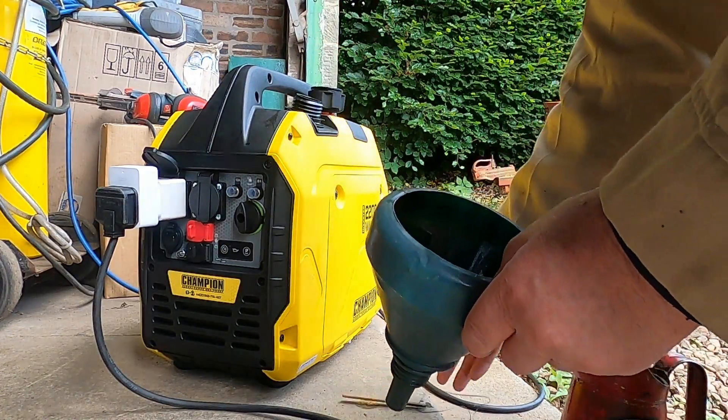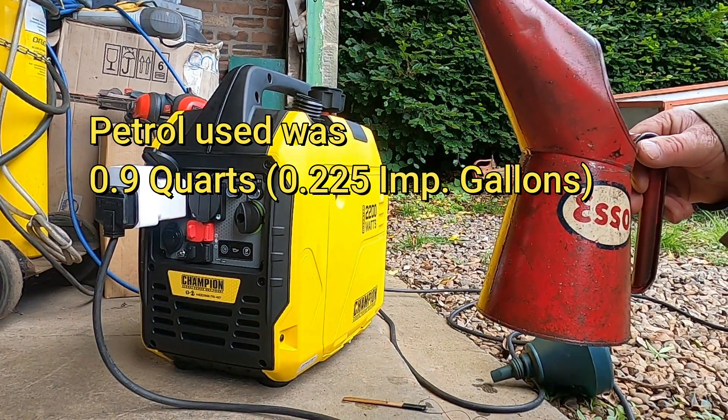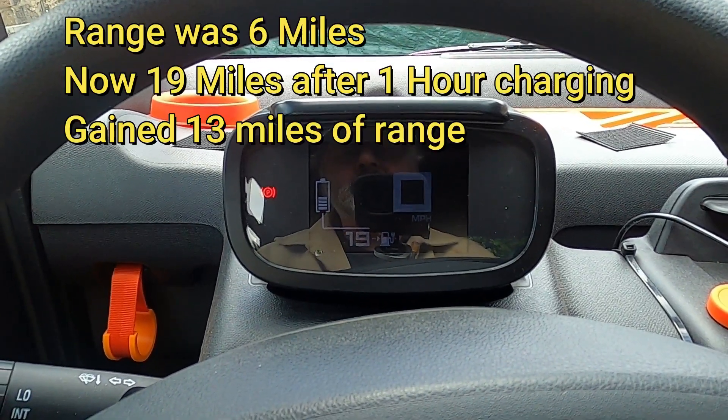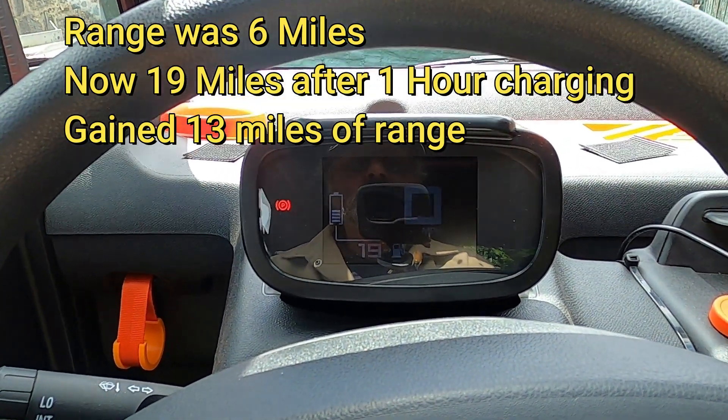It used just under a quart of fuel. We're now showing 19 miles of range — up from 6 miles — so we gained 13 miles in the hour of charging. That's not bad.